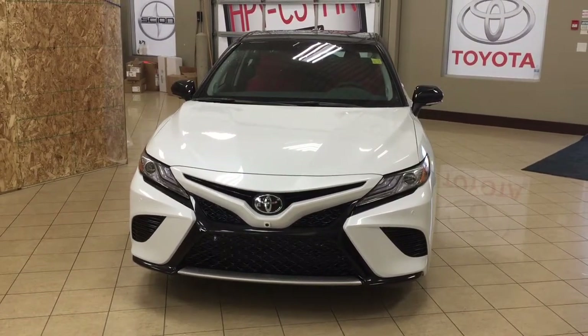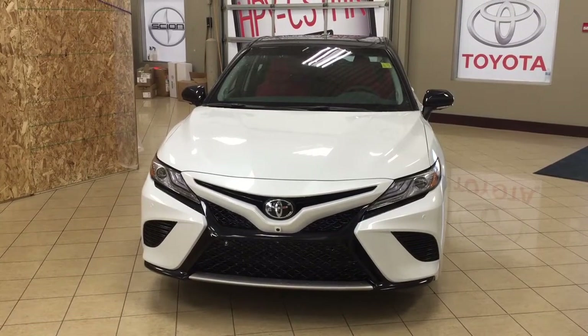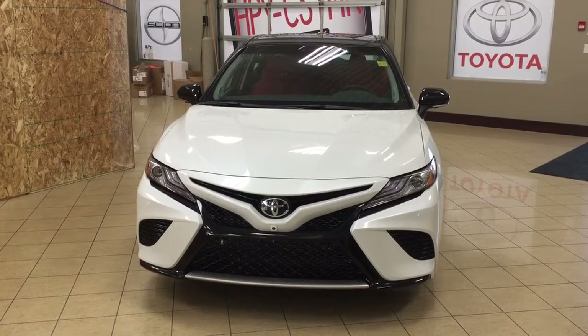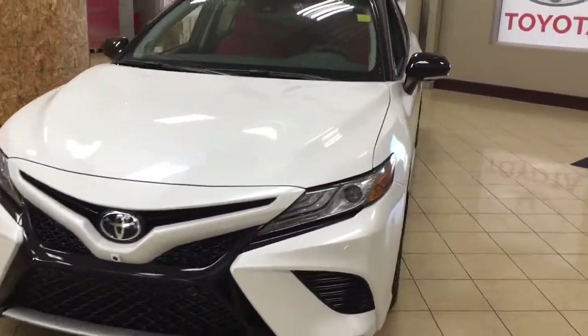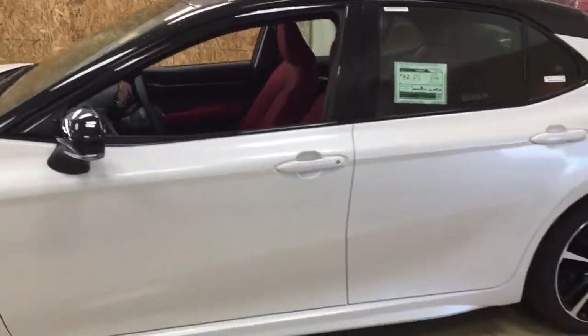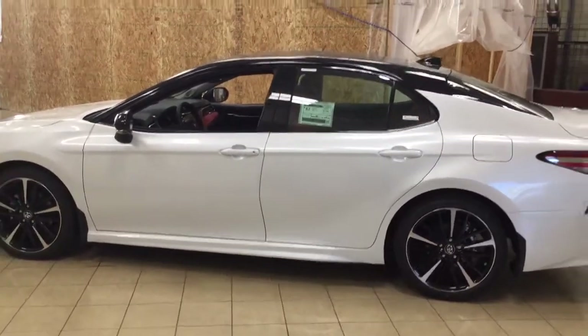Hello folks, welcome to Sherwood Park Toyota located at 31 Automall Road in Sherwood Park, Alberta, Canada. Today I'm going to be showing you this new Toyota Camry XSE. The most notable features on this XSE include its panoramic roof, heated front seats, and 360-degree backup camera. I'm going to go through a couple more features on the inside and outside of the vehicle. Let's get started.